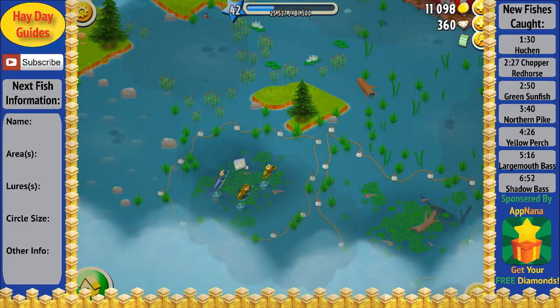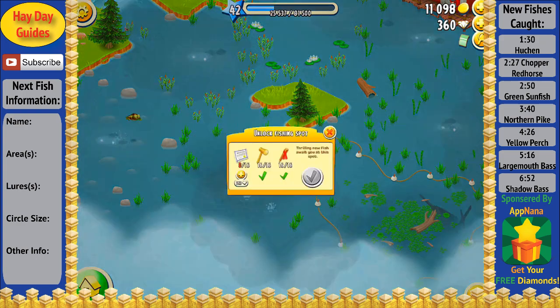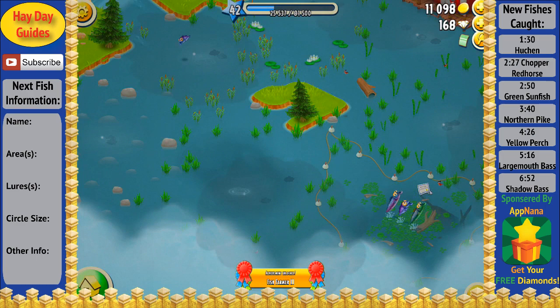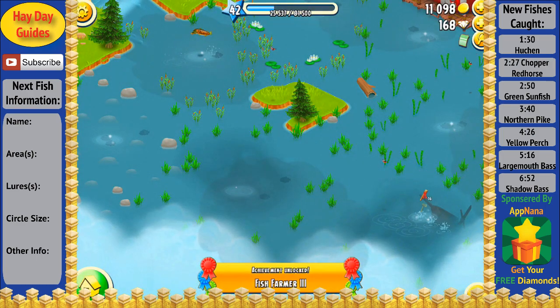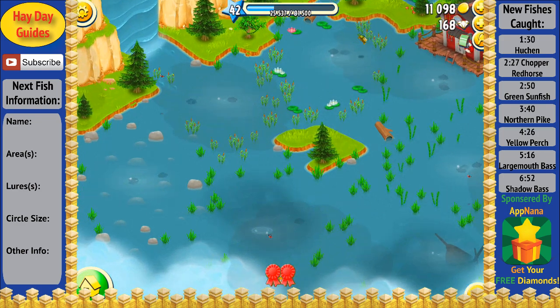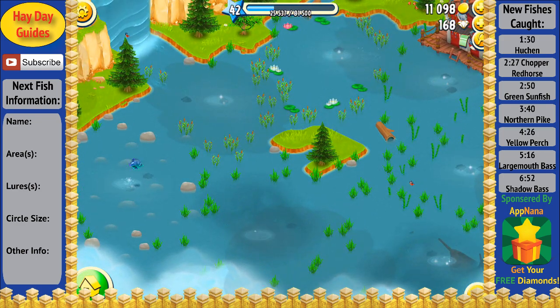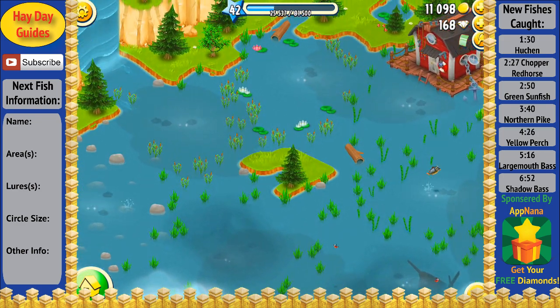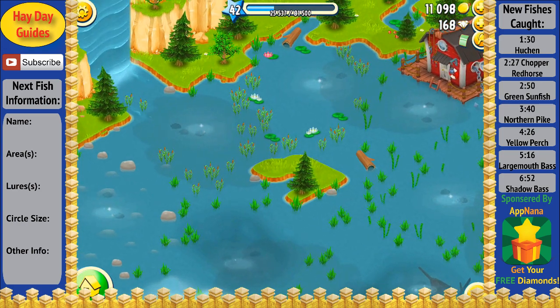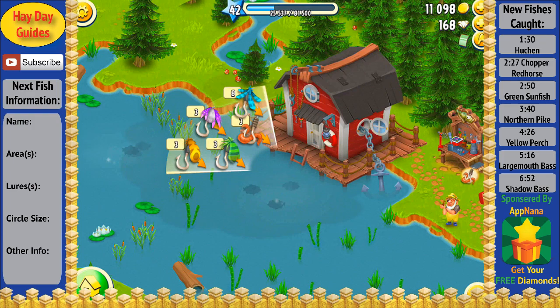As I'm sure you have already guessed by now, this mini-series will be focusing on catching all 30 different fish in the Heyday fishing. One of the in-video features I've decided to add is on the left you will see all the information about the next fish that I am going to catch. For the areas, I've decided just to number them 1 through 8, with 1 being right in front of the house and going counterclockwise around.